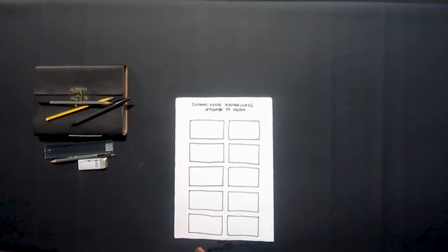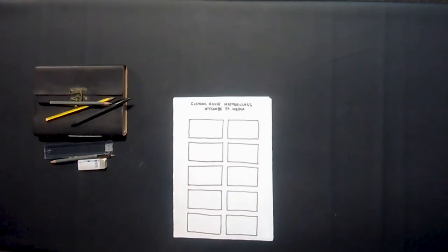Storyboarding also works for things like comic books or illustrated novels. This process is used not just in film but in a lot of other fields as well, and it helps you get a bit more creative while you're planning films. If you want to make a film, make a comic book, do a stop motion — this is something that you can use.